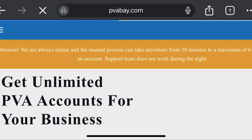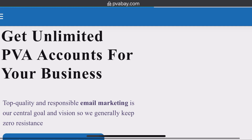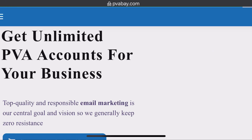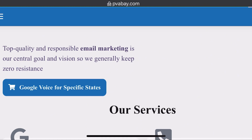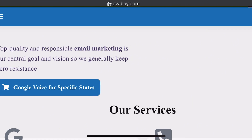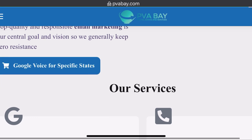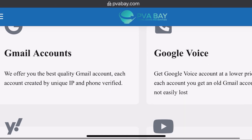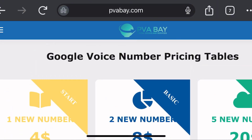The second website is called pvabay.com. Their tagline is: 'Get unlimited PVA accounts for your business.' Top quality and responsible email marketing is their central goal and vision. They keep zero resistance Google Voice for specific states. This website provides you with Google Voice and Gmail accounts, along with other accounts.